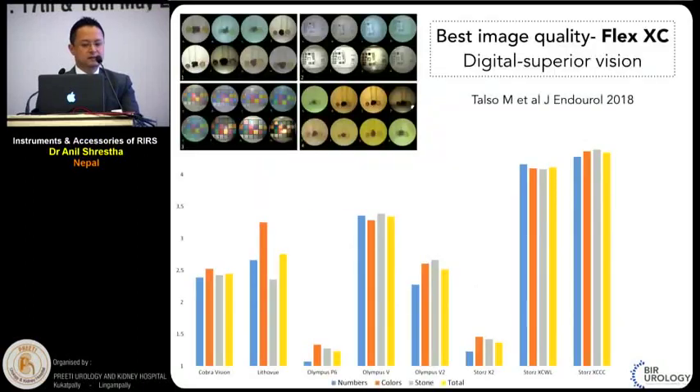A very interesting study from a Petra group from Europe compared the vision of around eight different available scopes. They found that Flex XC from Karl Storz has the best image quality. They compared the Flex XC in two modes — white light and Clara chroma mode — and in both modes this scope proved to be superior in terms of vision.